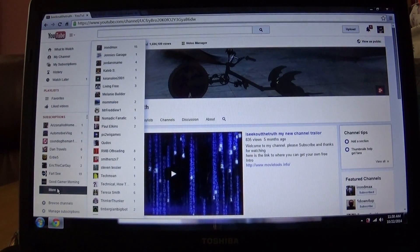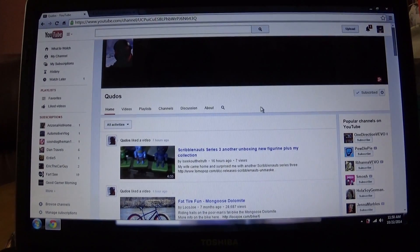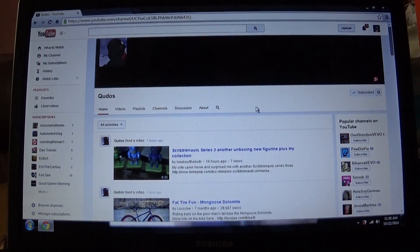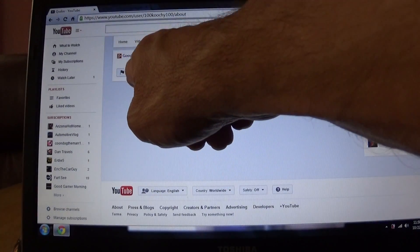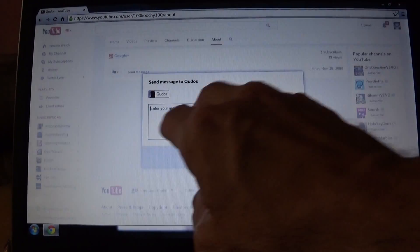And if you want to send somebody a personal message, you go to their web page or their home channel and right here it will say home, videos, playlists, channels, discussions and about. Say this is Kudos homepage — you click on the about and right up here in the left hand corner it says send message. You click on that and you type in a message.